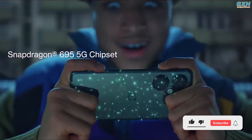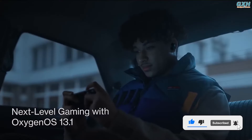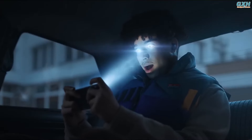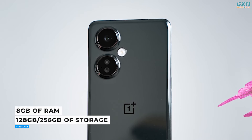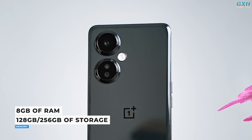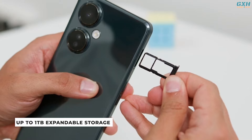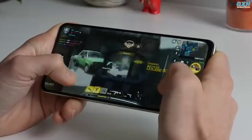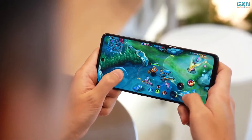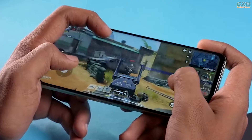There is a Qualcomm Snapdragon 695 SoC that will allow you to swipe and switch between apps at breakneck speed. The phone comes with 8GB of RAM as standard and supports 128 or 256GB of storage, with a microSD card slot that allows you to expand capacity by up to 1TB. This is a 5G chip that supports almost all of the 5G bands required for high-speed mobile internet connectivity.